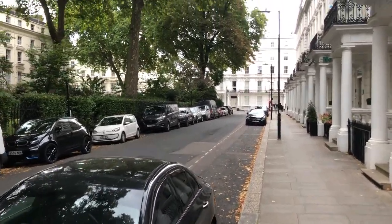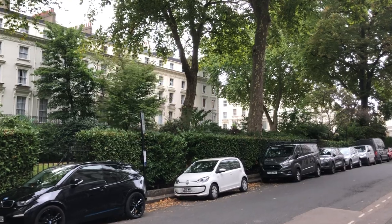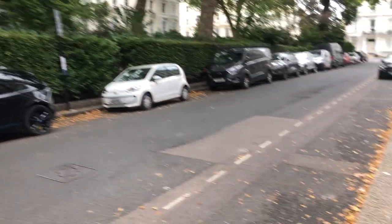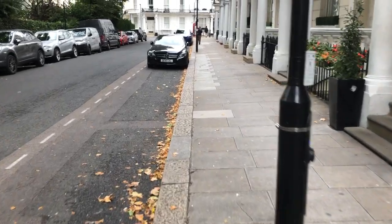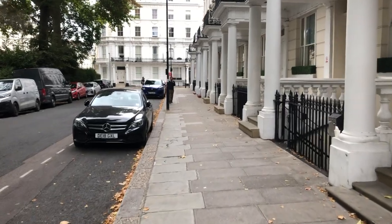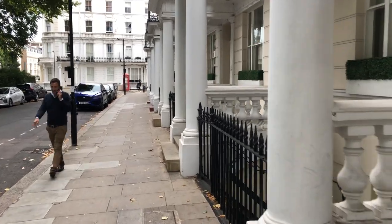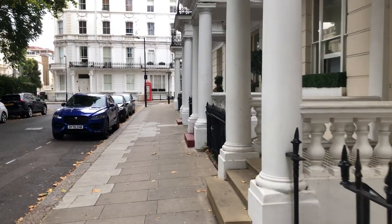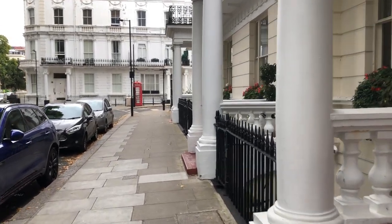Prince's Square is a fine Bayswater square with a central garden. Having passed a post box earlier — classic London red — although this one's a bit off-red, to be fair. I think they haven't used the paint they should have done; the standard paint.